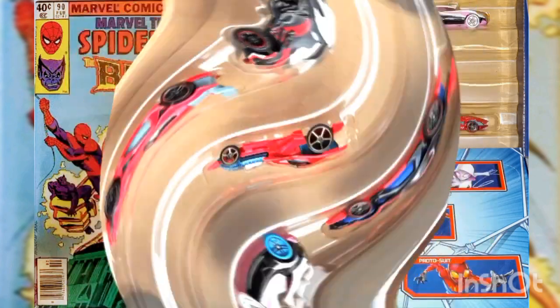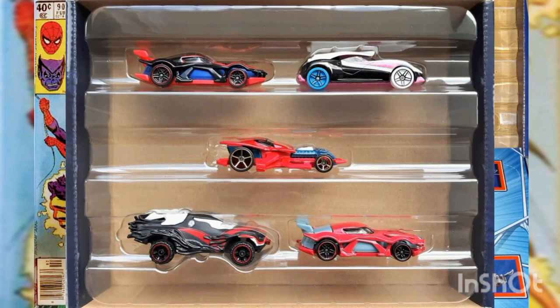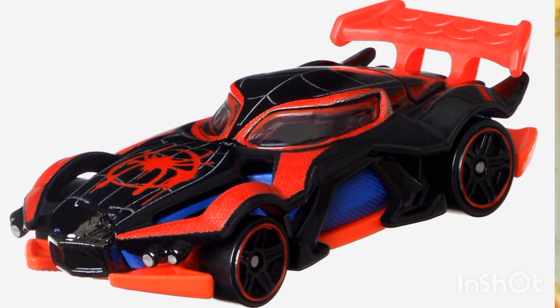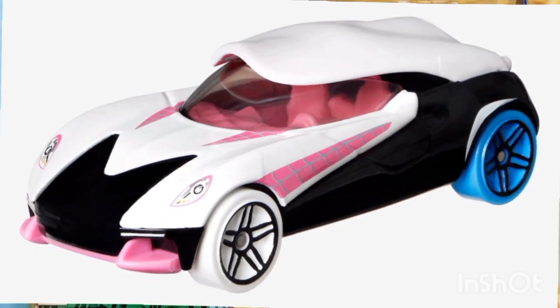Arriving in a unique case pack — you might want to catch two in your web so you can open one and leave the other in mint condition. When you order this set you receive the following character cars: the Miles Morales sports car style, which debuted in 2017 and was designed by Brian Benedict.